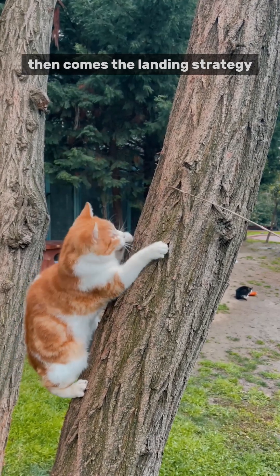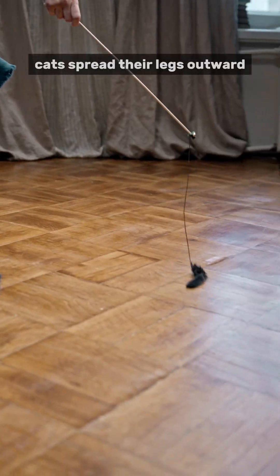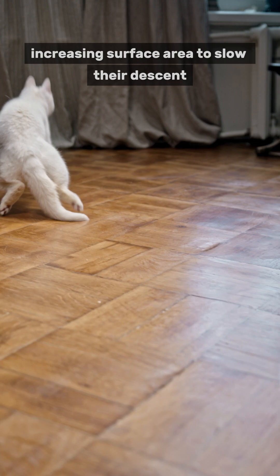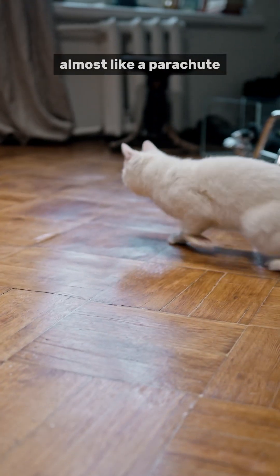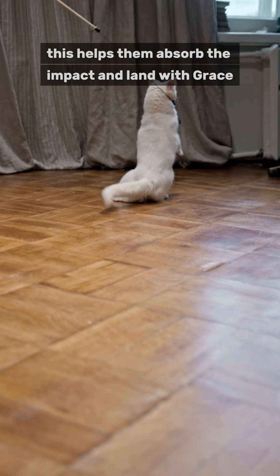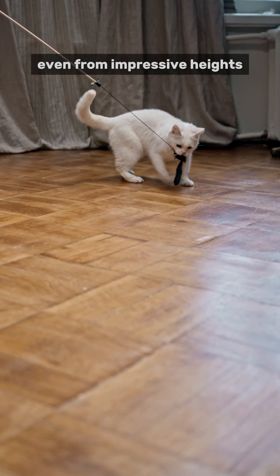Then comes the landing strategy. Cats spread their legs outward, increasing surface area to slow their descent, almost like a parachute. This helps them absorb the impact and land with grace, even from impressive heights.